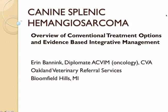The objective of this lecture is to provide a summary of the conventional diagnostics and an introduction to evidence-based integrative management for canine splenic hemangiosarcoma. This is a broad topic, so the goal today is to give a brief summary of updates for conventional treatment and then to present some of the biomedical evidence that supports the benefits I'm seeing clinically with the addition of herbal therapies in hemangiosarcoma patients.